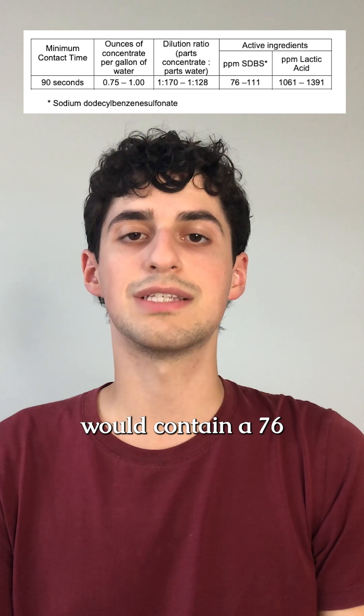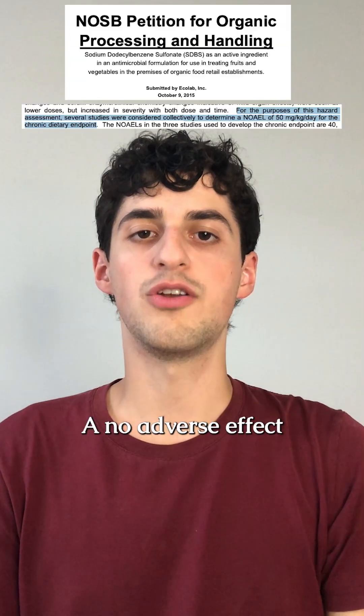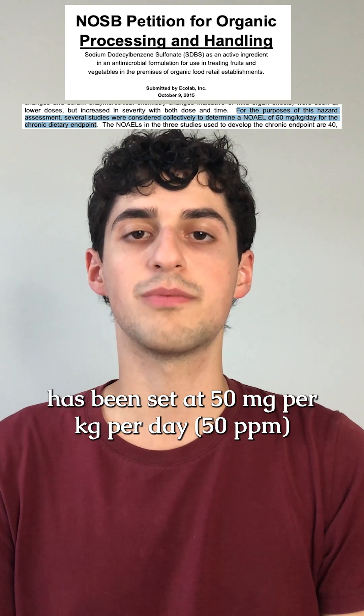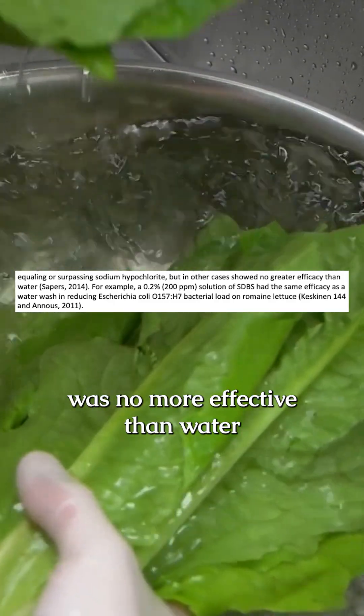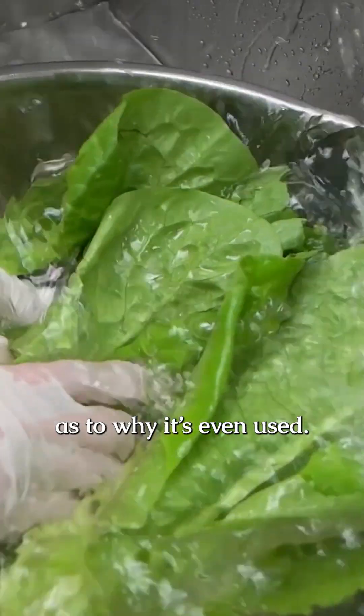The treatment on the product would contain 76 to 111 parts per million of SDBS. A no-adverse-effect level for chronic dietary intake has been set at 50 milligrams per kilogram per day, based on studies in rodents and dogs. Some studies have found SDBS was no more effective than water at removing E. coli on produce like romaine lettuce, raising questions as to why it's even used.